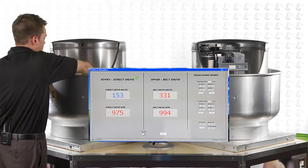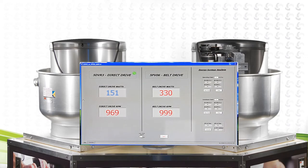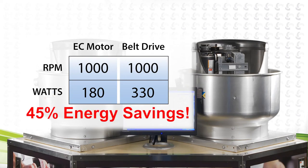The savings are even more dramatic at lower speeds. After the fan speed adjustments have been made to 1000 rpm, notice the variable speed motor consumes 180 watts and the belt drive fan consumes 330 watts — an amazing 45% energy savings.